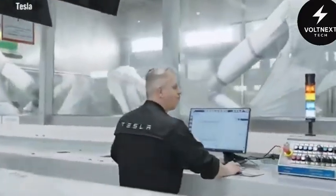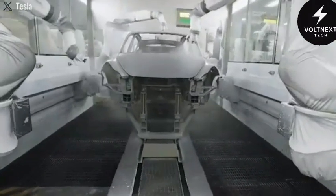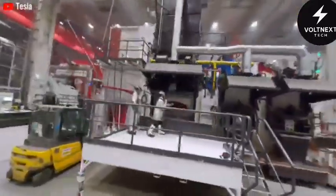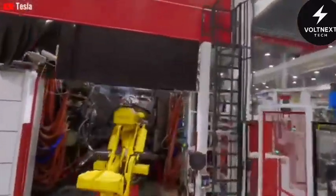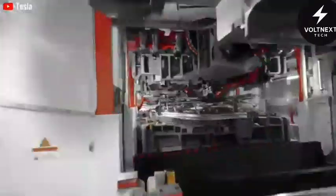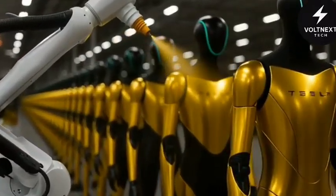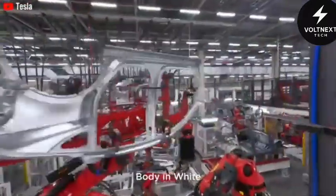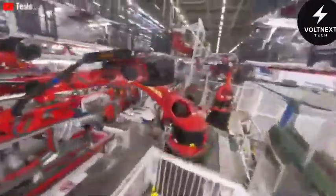And they're not building a special factory for Optimus — they didn't need to. Tesla's existing car factories already have everything required to scale robot production: robotic arms, welding machines, paint booths, and a quality control system powered by AI. They simply reprogrammed what they had. Robots that once welded car frames now weld robotic thighs and torsos. Paint lines coat the robot shells. Inspection systems that once checked Model Ys for scratches now scan Optimus arms for defects. It's efficient, it's fast, and it's cheap.